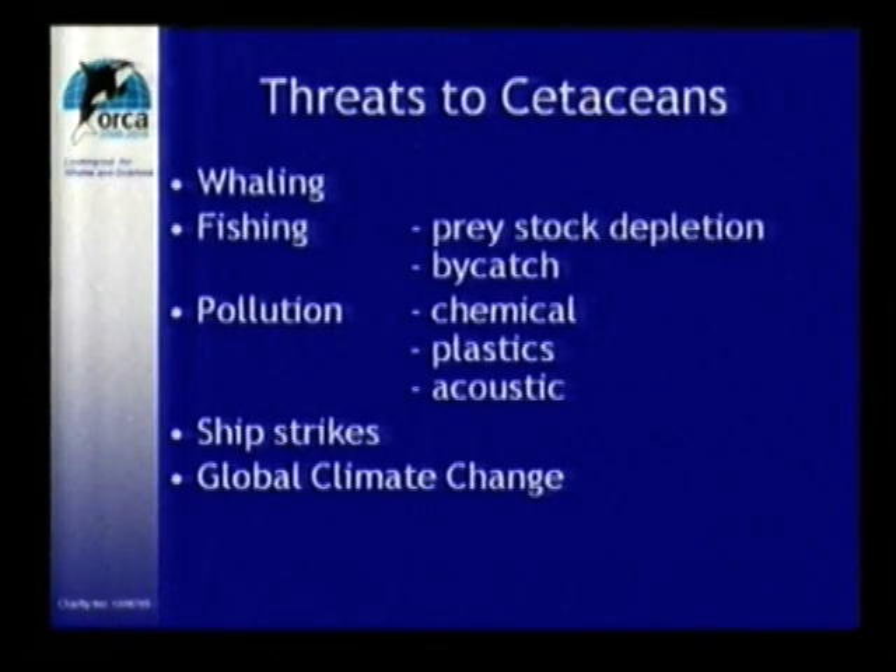All these animals are of conservation concern and have various statuses on the red list for their level of being endangered. The main threats are mainly man-made. We have whaling at the top, fishing — which includes the collapse and depletion of fisheries, affecting a lot more than just the whales — but also bycatch from the fisheries, which is the incidental, accidental catch of these animals. They're also used to find some of the fish as well. We also have pollution, which could be chemicals, plastics, or acoustics. There are incidences of ship strikes, and then there's also global climate change, which is affecting the planet and many species.